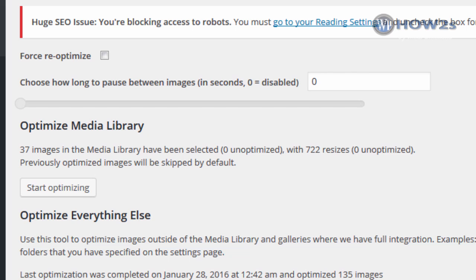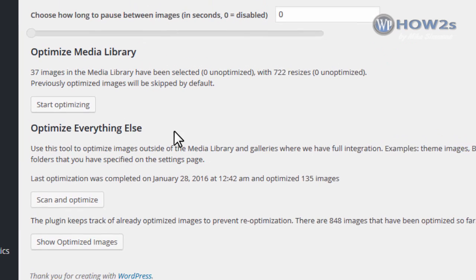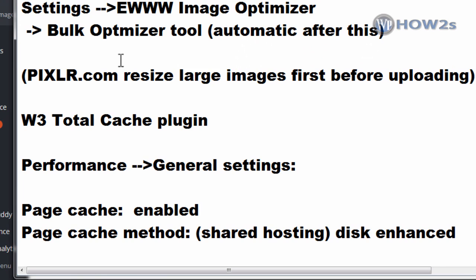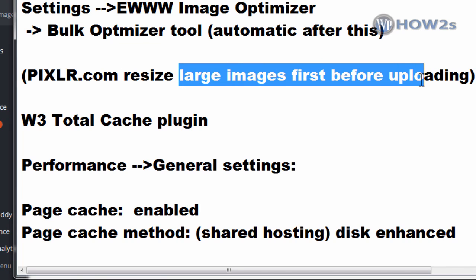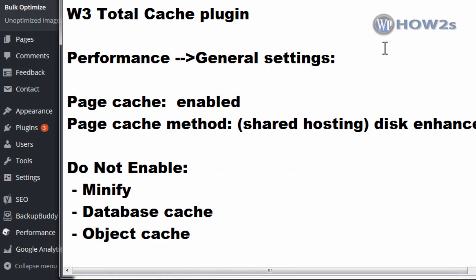Once that is done, come back under Optimize Everything Else, find the Scan and Optimize button, and let that run too. Also keep in mind with images: make sure you resize really large images before uploading them to your site. If you need an image that's 800 pixels wide, don't upload one that's 5,000 pixels wide — resize it first. You can go to pixlr.com (p-i-x-l-r dot com) and resize it there, then upload it to your WordPress site.